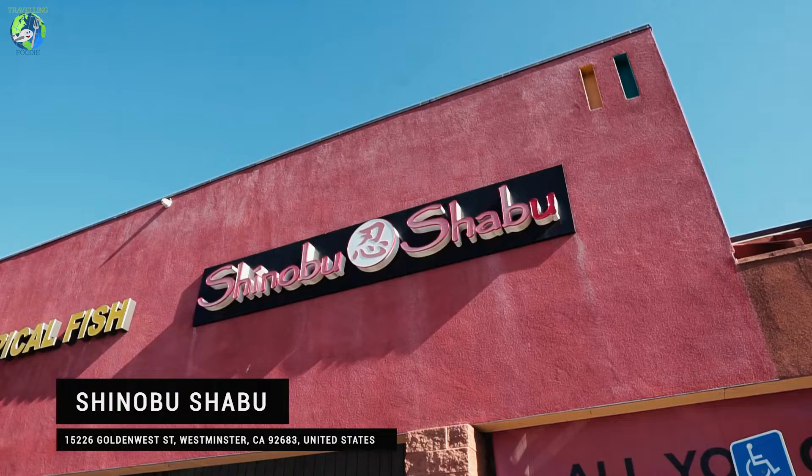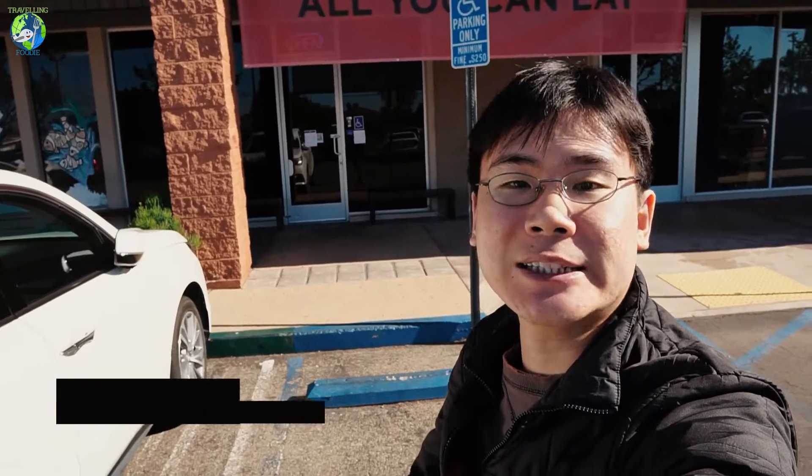Hey guys, so today we're in Westminster to check out Shinobu Shabu. They're a popular Japanese shabu-shabu place but it's only recently that they offered all-you-can-eat, so I'm so ready to eat a lot of meats and seafood and hot pot. Let's go!